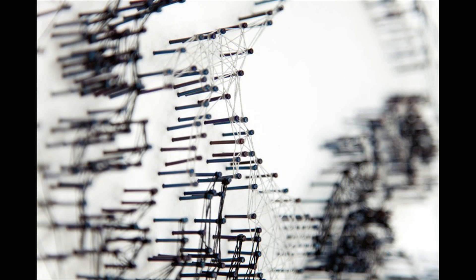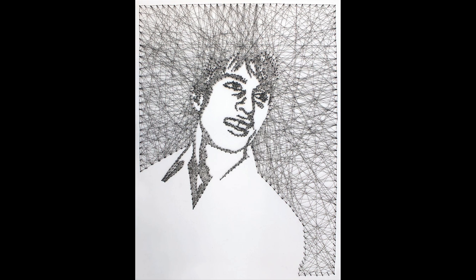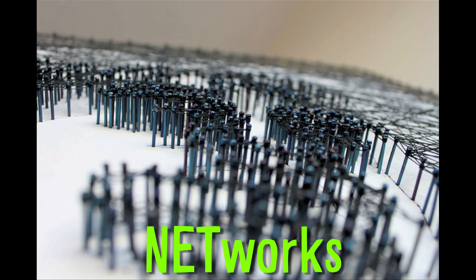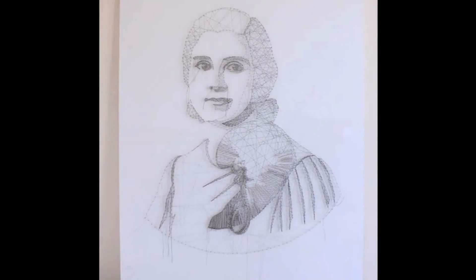Finally, using only nails and thread, Italian artist Pamela Campagna makes incredibly intricate portraits. The series, known as Networks, uses black and gray thread wound tightly around nails, creating unique and intricate works.